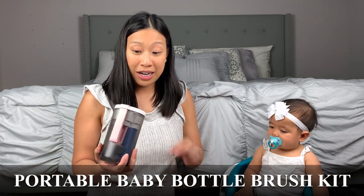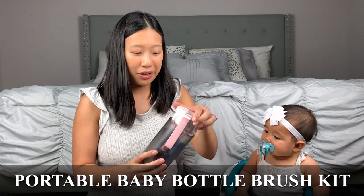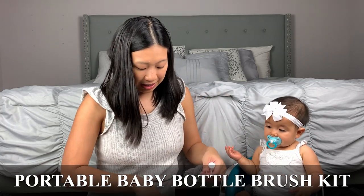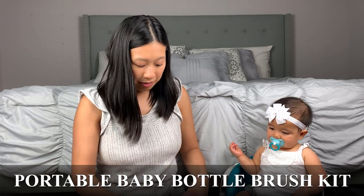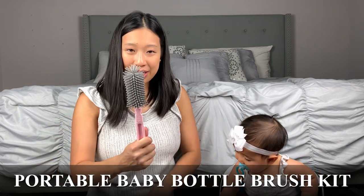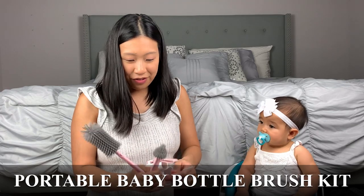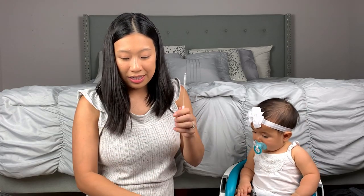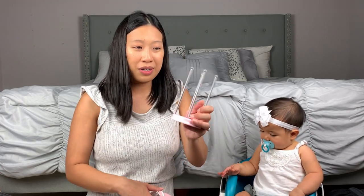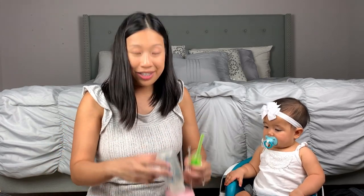I also have a travel bottle cleaner — this is the first time I'm going to be using it. I found it on Amazon and it looks really good. It has a soap dispenser, a brush, a nipple brush, and if you have Dr. Brown's bottles you'd need this kind of brush to clean those as well. It's a great little travel set and it's also a drying holder — just flip it upside down overnight.